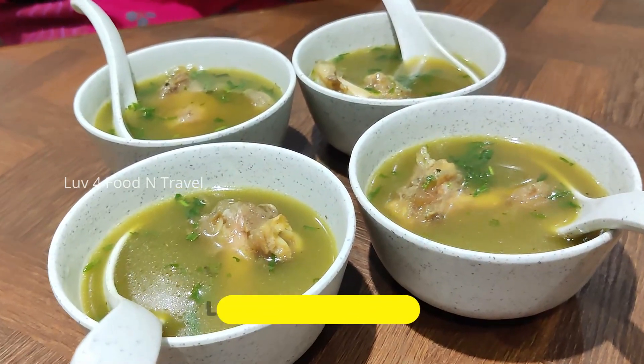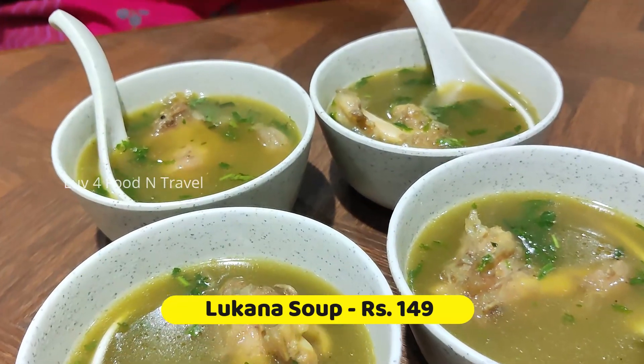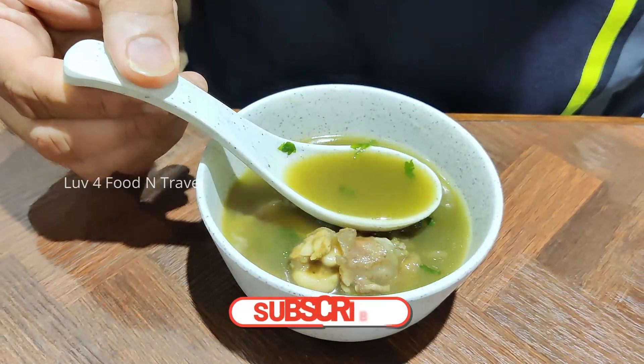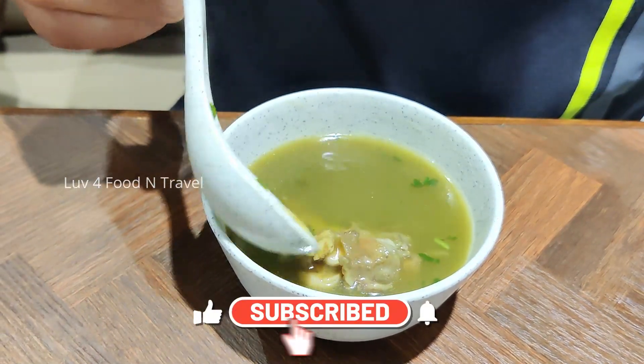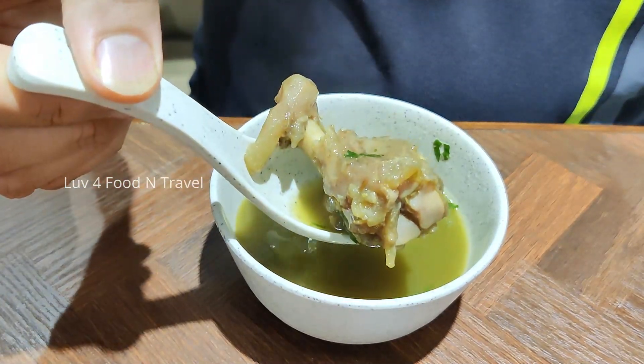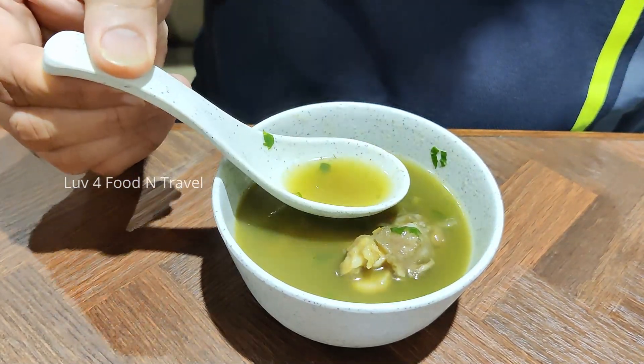We had also ordered lukana soup. This is basically a mutton bone soup prepared using mutton broth, garnished with coriander leaves. It was light and flavourful but at the same time it is a healthy soup full of nutrients.